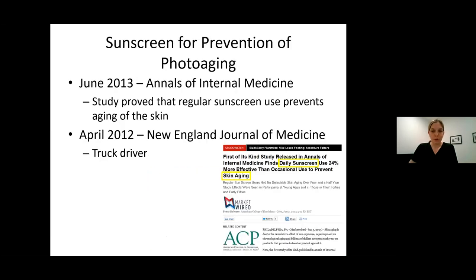While we sort of knew this anecdotally in the past, in recent years we actually have hard and fast data that proves regular sunscreen use prevents aging and prevents skin cancer. By regular use, it means a moisturizer with sunscreen on the face. The most famous example of this is a truck driver published in 2012 in the New England Journal of Medicine.